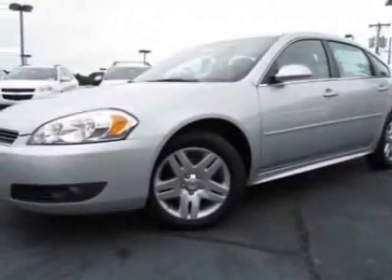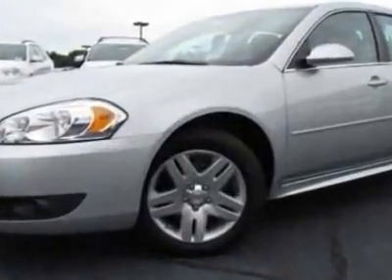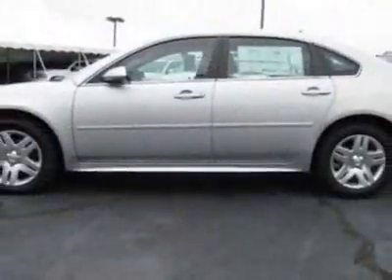Check out this new 2011 Chevrolet Impala. For your protection, this vehicle has a full factory warranty. This vehicle gets an estimated 19 miles per gallon in the city and an estimated 29 on the highway.